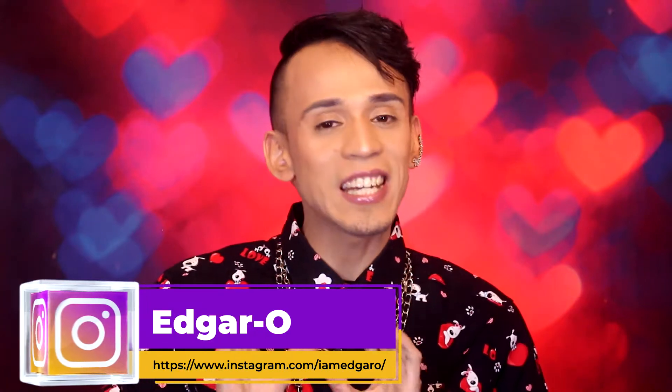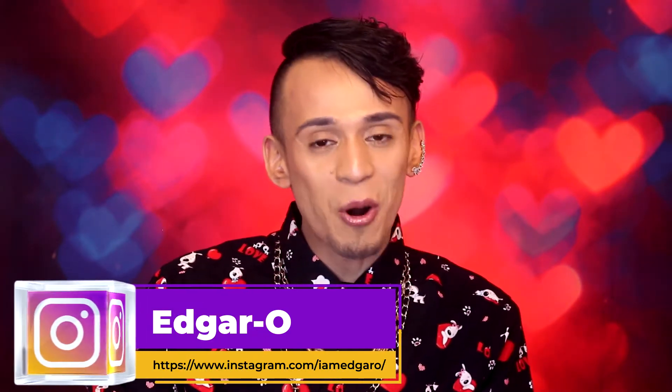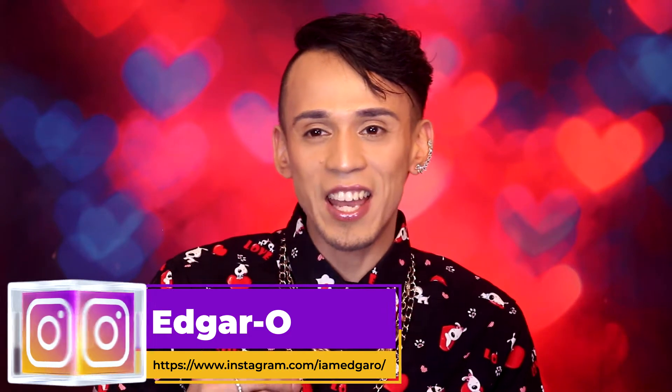Alright you guys, in today's video it is going to be a really exciting and fun one. Since Valentine's Day is tomorrow, I wanted to do a Valentine's Day slash perfume review for you guys. And I have two Escada perfumes —